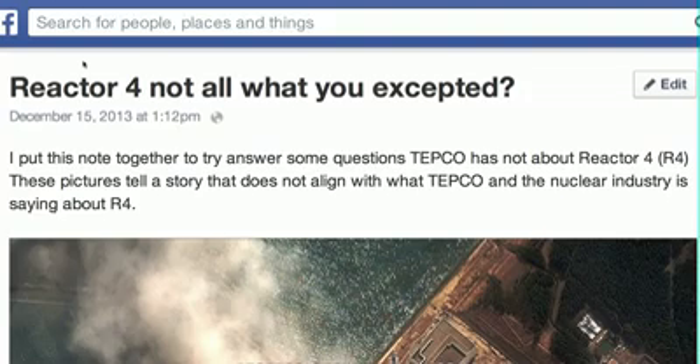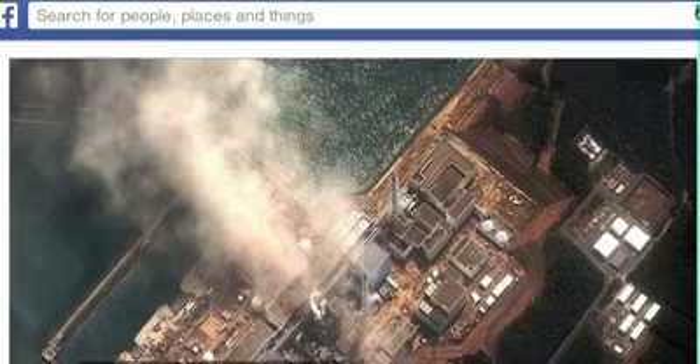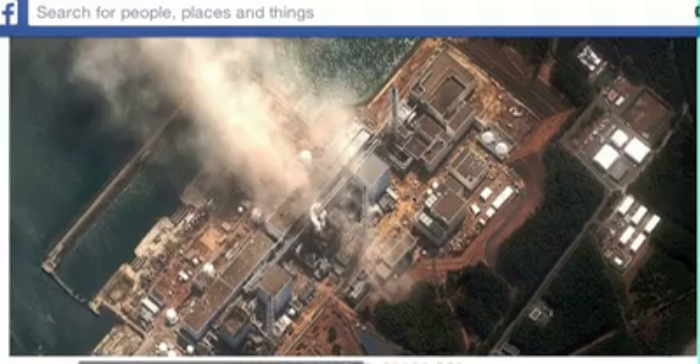Hello friends, this is Troy Livingston on Facebook. We have Reactor 4, Not All What You Expected. I quickly put this together today showing some concerns that I have and some discrepancies with what TEPCO is saying. I'm putting it on video because things go missing on Facebook all the time.